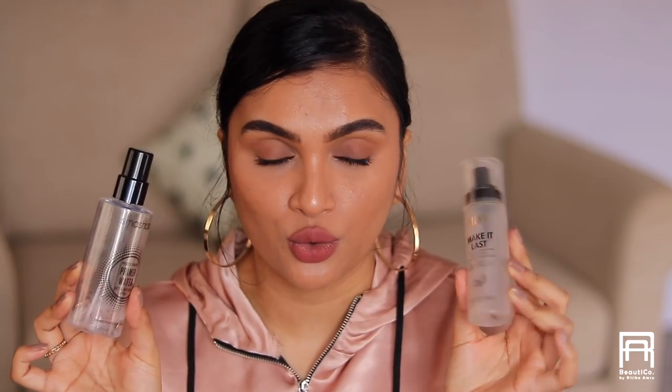For makeup, I have two setting sprays that are almost finished. The Milani Make It Last Setting Spray is an amazing dupe for MAC Fix Plus — exact same formula with a beautiful scent. The sprayer isn't very precise and is poor quality, but the actual product inside is very good — it melts powders and makes the entire makeup look seamless with long-lasting wear. I'd give it an 8.5 out of 10.